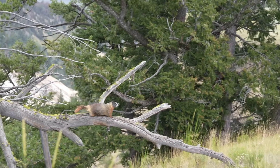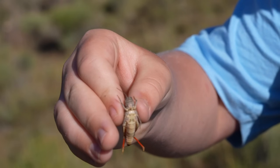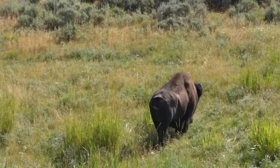In today's episode, we're on a thrilling chase after the yellow-bellied marmot, stunning close-ups of grasshoppers, antelopes, and bisons.